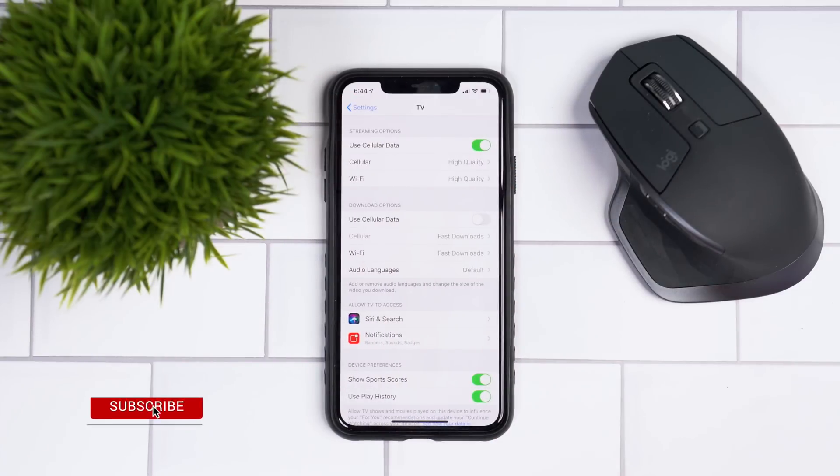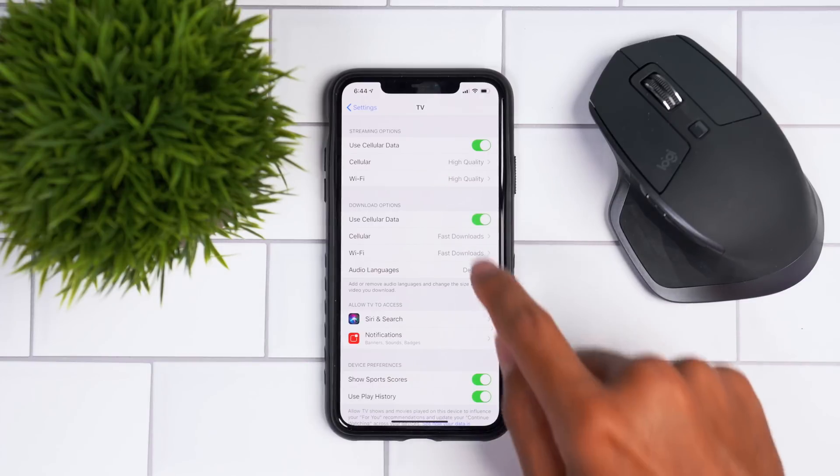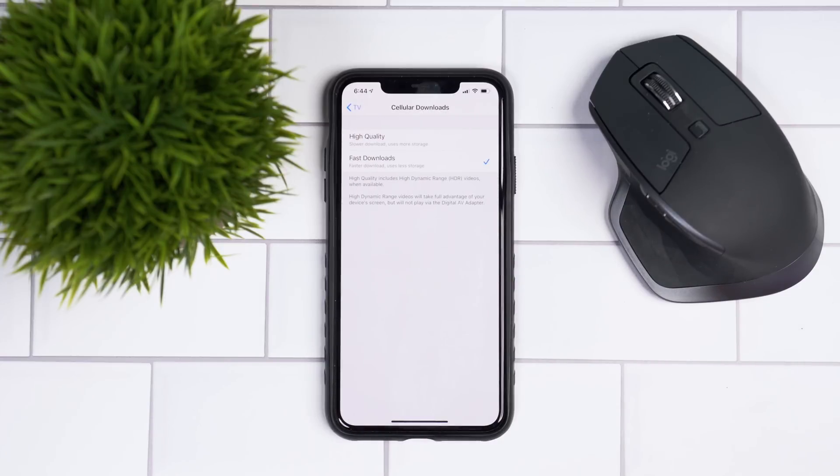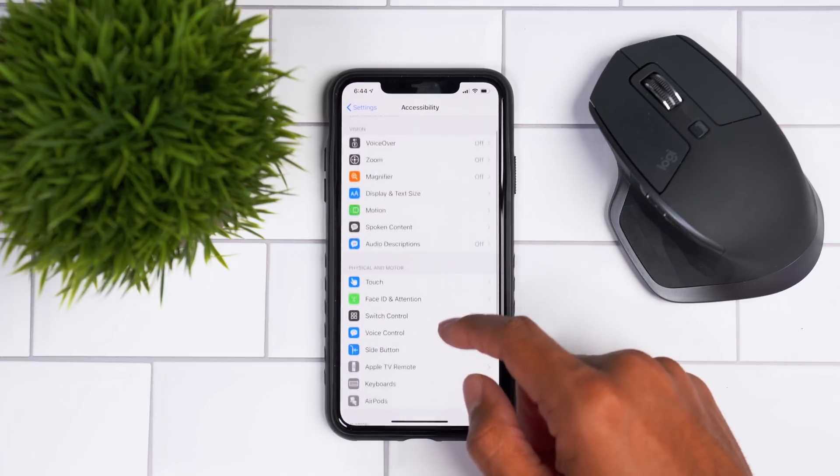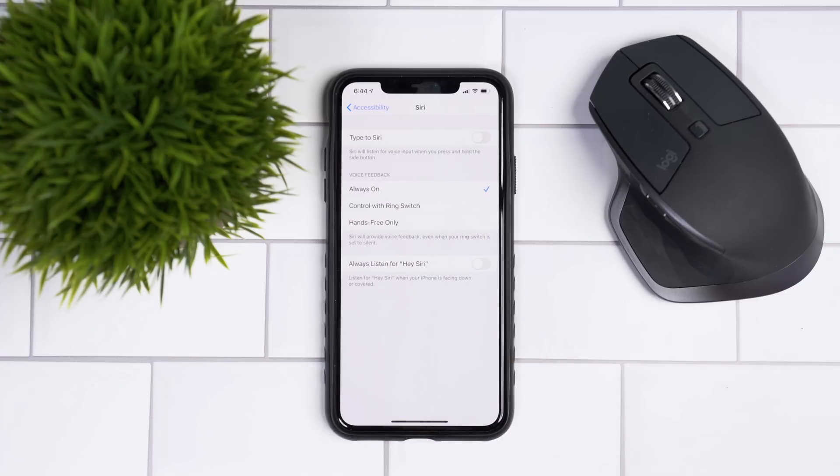If you back out of that menu, there are more options in the TV menu in Settings — download options as well, where you can turn cellular data on and configure cellular downloads. In the Accessibility menu under Siri, there's a new option at the very bottom to always listen for that special phrase. This will also listen even when your phone is face down — a new option in iOS 13.4 that many users will appreciate.